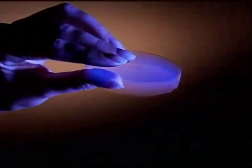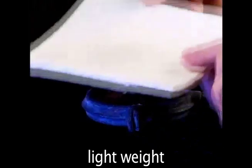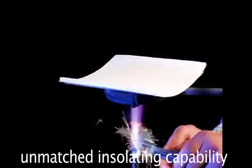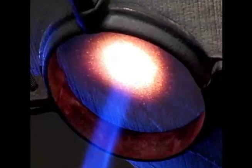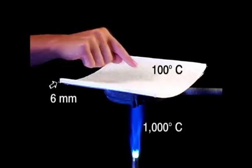The remarkable characteristics of silica aerogel — the low density, the lightweight, and unmatched insulating capability — is what made NASA want to use it for cryogenic insulation for space shuttle and space exploration mission applications.